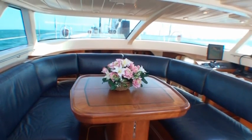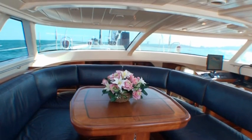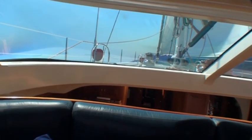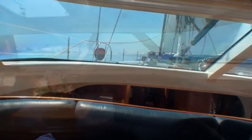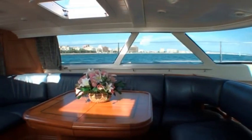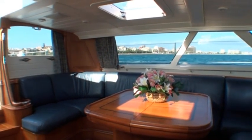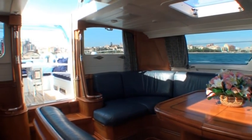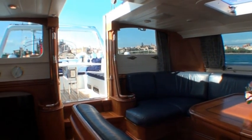Immediately to port of the companionway is the U-shaped dining table and settee, raised to a perfect line-of-sight level of visibility out to deck level and beyond, providing fully 360 degrees of unobstructed visibility. The inlaid cherry dining table can expand to comfortably seat 8 for dinner, or retract to entertain smaller and more informal groups.